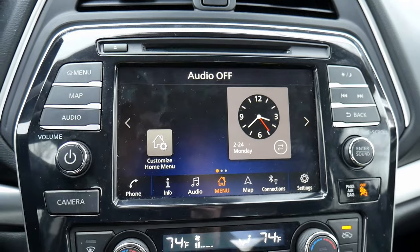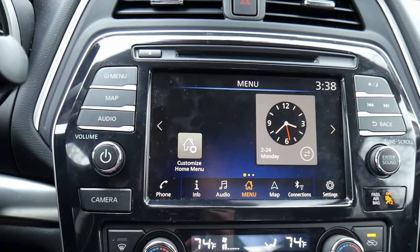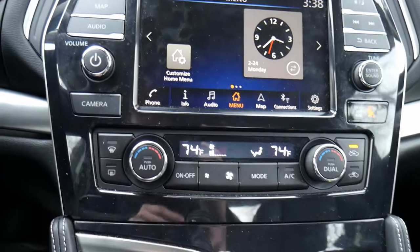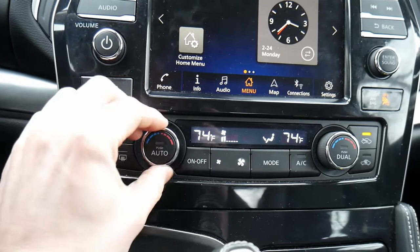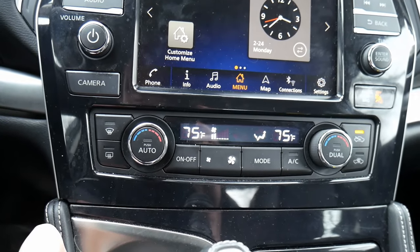It's not the most up-to-date screen I've seen — it feels slightly dated, but works pretty effectively. Down below, we have climate controls — simple buttons to adjust the defrosters, the fan, and the temperature, along with a digital readout showing exactly how you're setting the temperature.